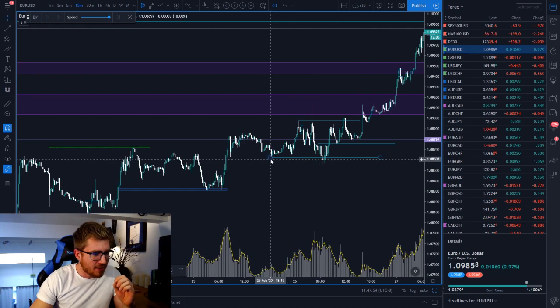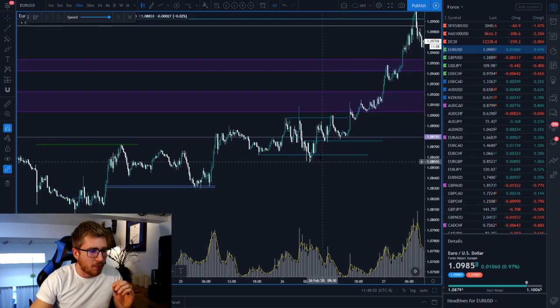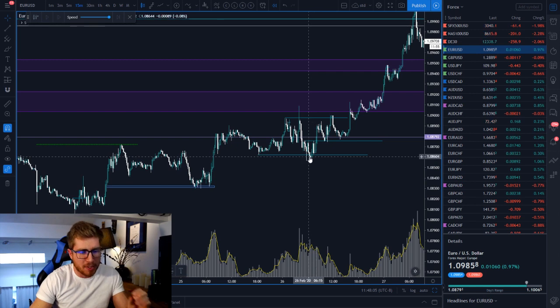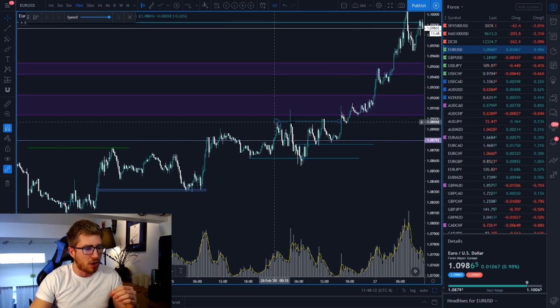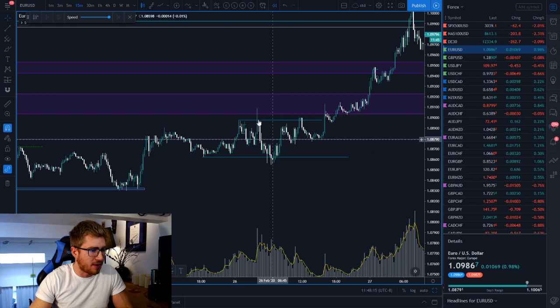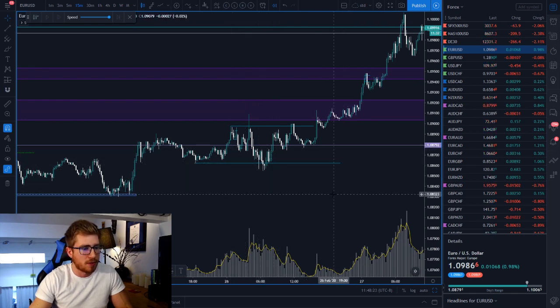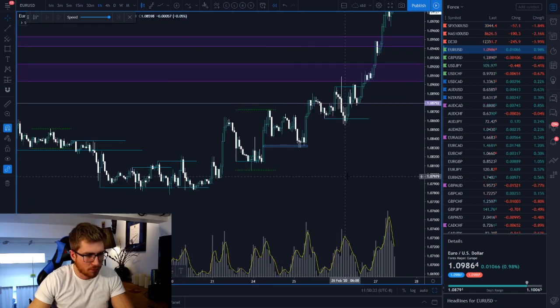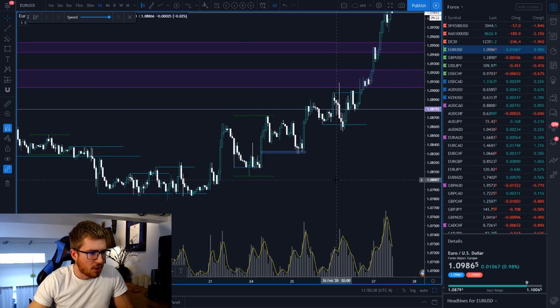Manipulate price before we go into the breakout. Here is a swing low — a previous swing low — and what happens is you sweep the swing low, you manipulate and stop people out, and then we go for the breakout. That's when we look for the breakout. These tops here — whether you classify this as the top of the range and break out here or break out here doesn't matter — what's important is that we manipulated these lows first.